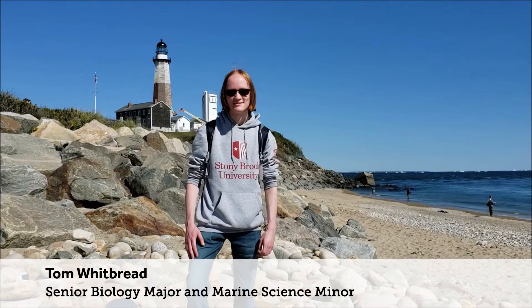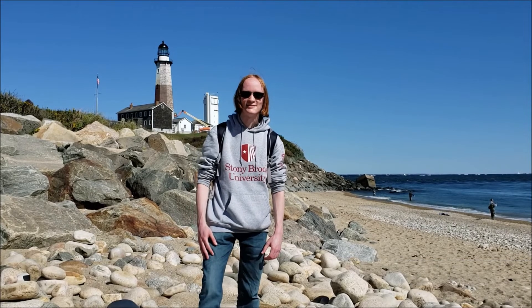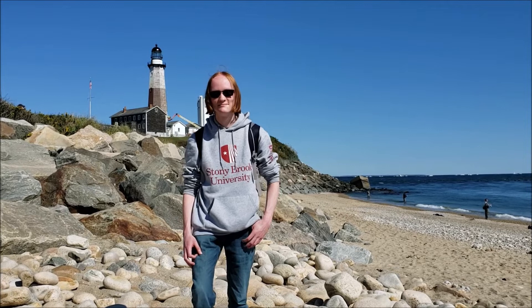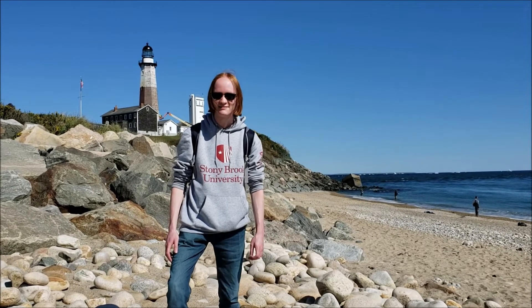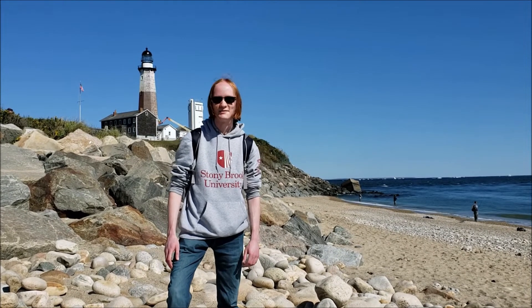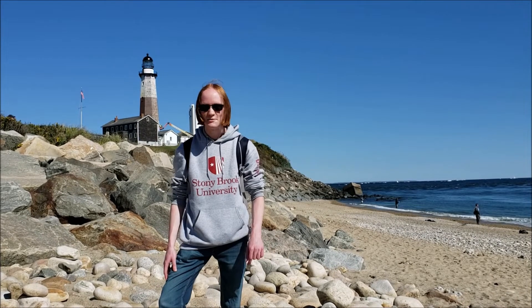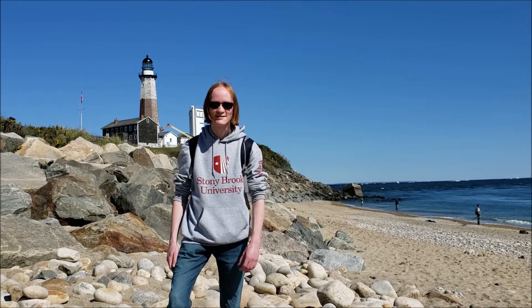I'm Tom Whitbread, a senior biology major and marine science minor, participating in the Semester by the Sea program for fall 2020. One of my favorite experiences from this whole program has probably been the MAR 380 ichthyology class — all the seining and trawling that we do — because I've lived on Long Island my whole life and had no idea about some of the wildlife out here: puffers, seahorses. No idea we had seahorses on Long Island, so that was super exciting.